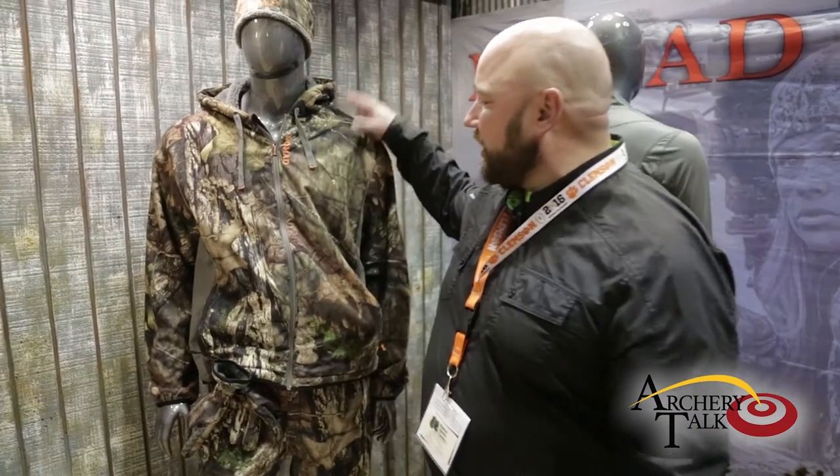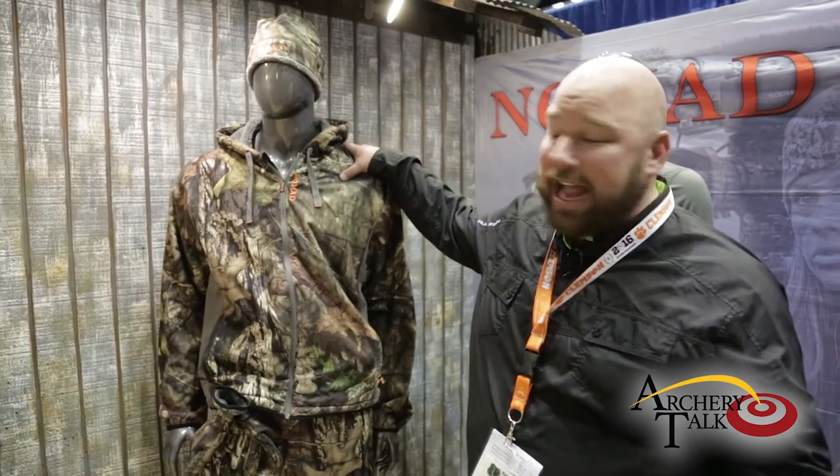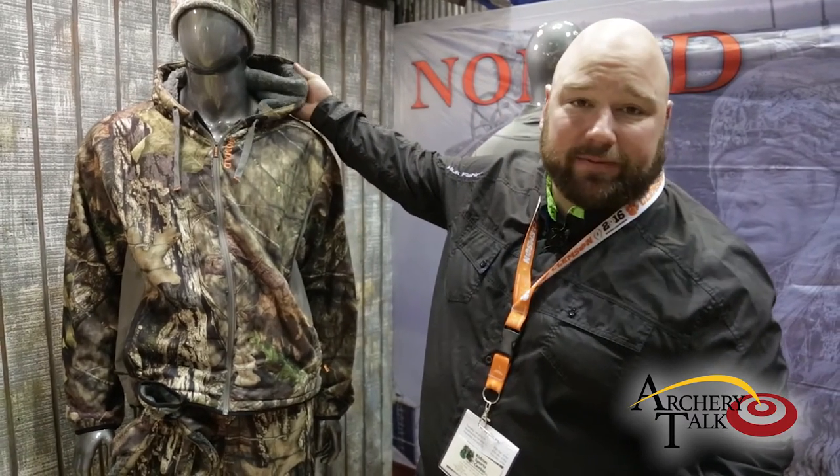We have a few new styles in our Harvester Series. Basically, what our Harvester Series is — if you are a whitetail hunter, this is a piece that you really need to have from mid-season into late season. It is a super quiet piece, great for tree stand hunting. It has four-way stretch to it. In addition, it's windproof and water resistant because it has a laminate on the hooded version.